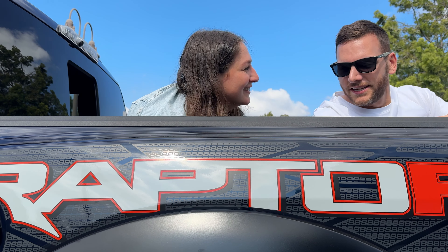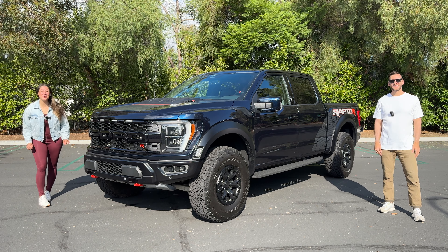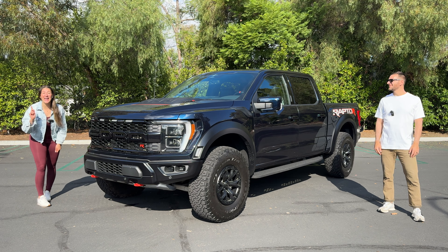Do you feel ready? Yeah, I feel like I channeled my inner Raptor pretty well. Hey mamas, family edition. Today we're going to see if the 2023 Ford F-150 Raptor is the right full-size super truck for your family.